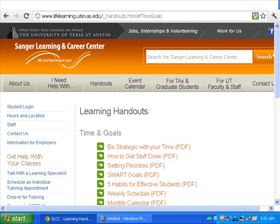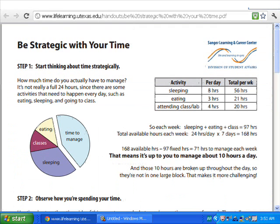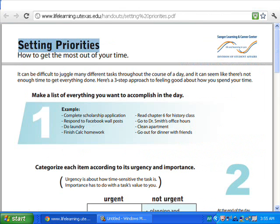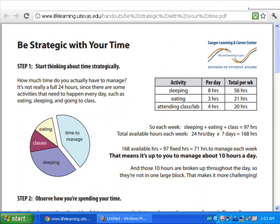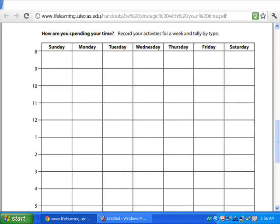If you choose time and goals, you can find several PDF files on different topics like be strategic with your time, how to get stuff done, setting priorities, smart goals, 5 habits for every student, and more. If you choose 'be strategic with your time,' you can find many steps to help you manage your time — Step 1, Step 2, Step 3 — and finally they give you a schedule to write down your activities during the week.